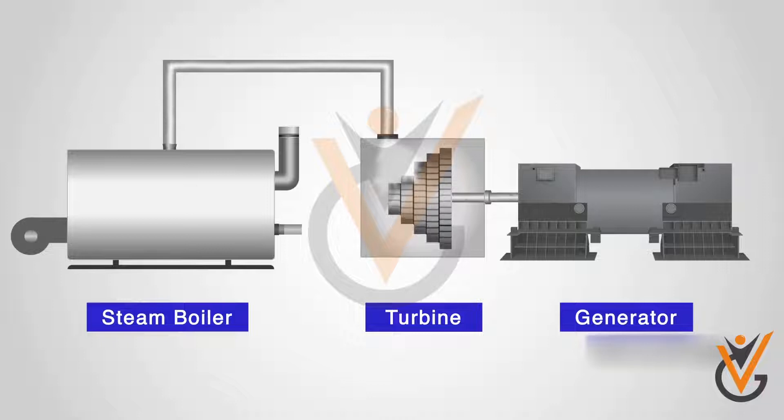However, in this video we will focus on auxiliary boilers — boilers used for running auxiliary systems in a ship.